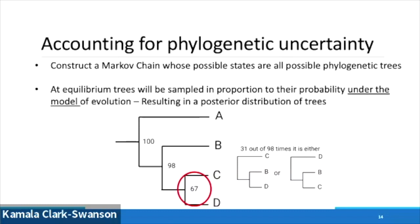In this example, where I've got numbers by the nodes, we're saying that 67 out of 98 of our trees have this topology. But we also have other topologies in the sample, as shown there on the far right.